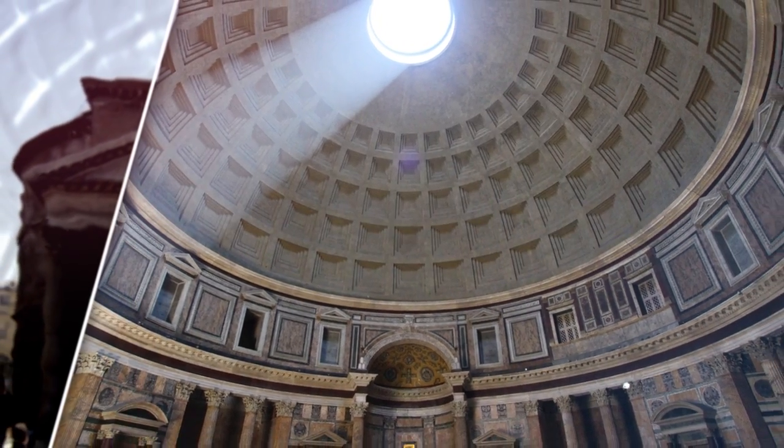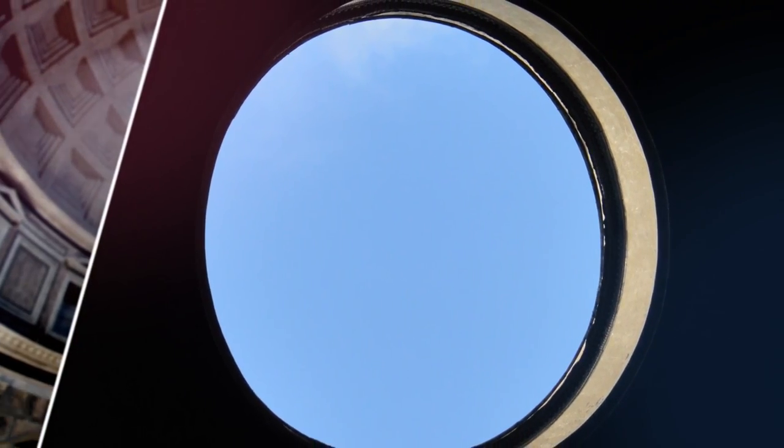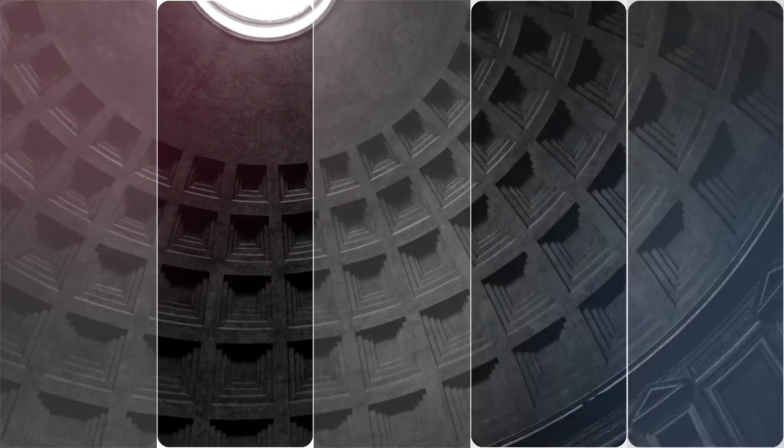Almost two thousand years after it was built, the Pantheon's dome is still the world's largest unreinforced concrete dome. The height to the oculus and the diameter of the interior circle are the same: 43.3 metres.